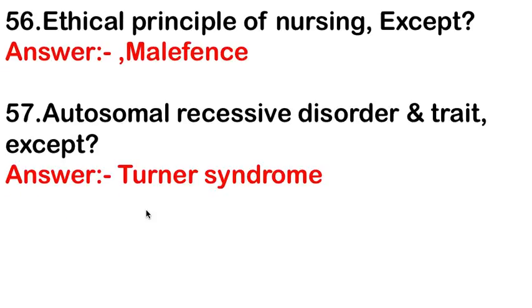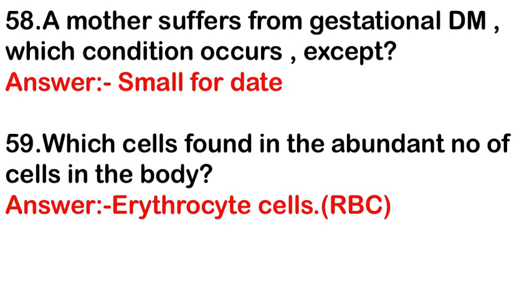Ethical principles of nursing except — the answer is maleficence (molyphans). A mother suffering from gestational diabetes mellitus — which condition occurs in the baby? The answer is small for gestational age, but note that in gestational diabetes mellitus, the baby's weight is actually increased.